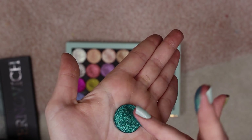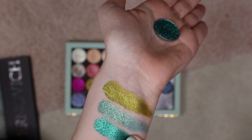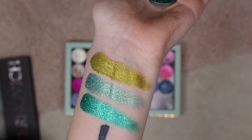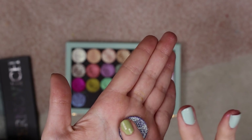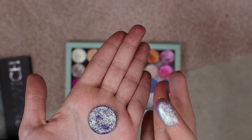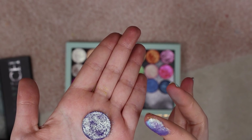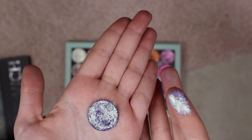Then we have X20 — I mean look at that, goodness. We have X21, which is another favorite — it is such a beautiful purple with a golden shift and a little bit of blue going on as well. It is just absolutely stunning.